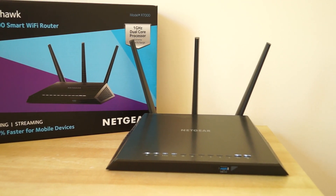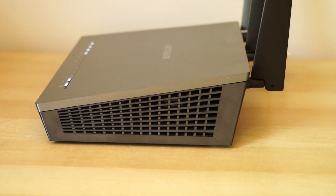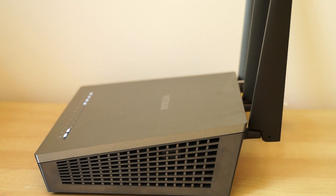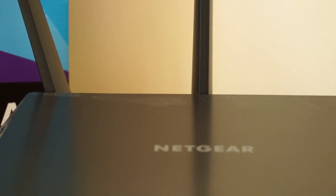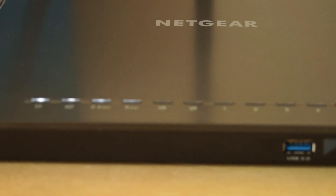IG here again today, and we're having a look at the Netgear Nighthawk R7000 Wi-Fi router. The Netgear Nighthawk is probably one of the baddest AC wireless routers out there. In terms of design, it looks like a tank or a stealth bomber, however you prefer to take that metaphor.